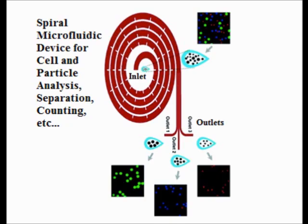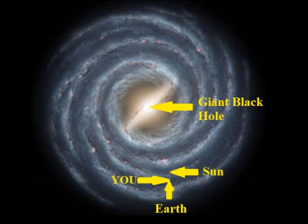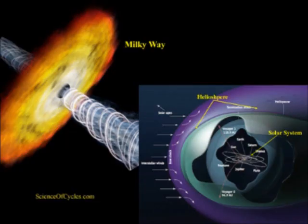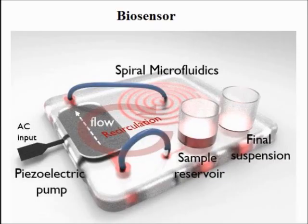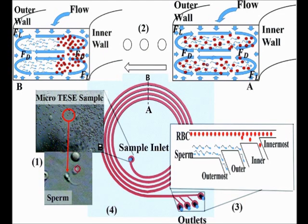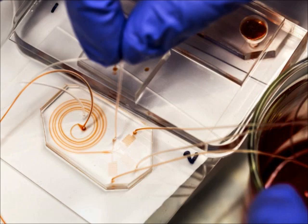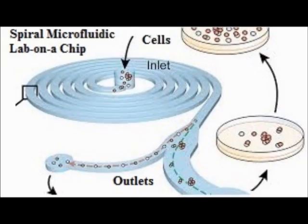As we look at these comparisons, we cannot deny the amazing similarities between our Milky Way galaxy and these spiral microfluidic lab-on-chip platforms. The similarities include the locations and flows of stars and planets through the galactic rings, plus the location of the inlet and outlet valves, with the location of the black hole at the center of our galaxy comparable to the location of a central inlet valve in a microfluidic device, and the location of our solar system comparable to the location of the outlet valves.